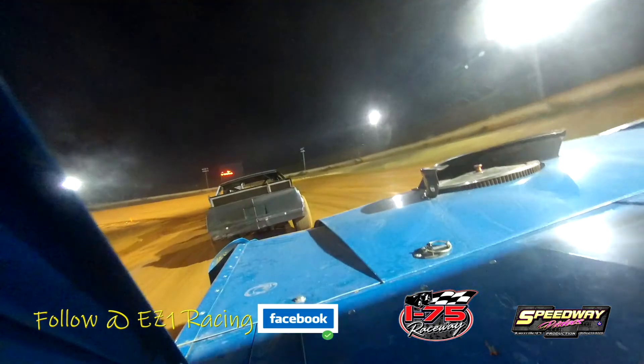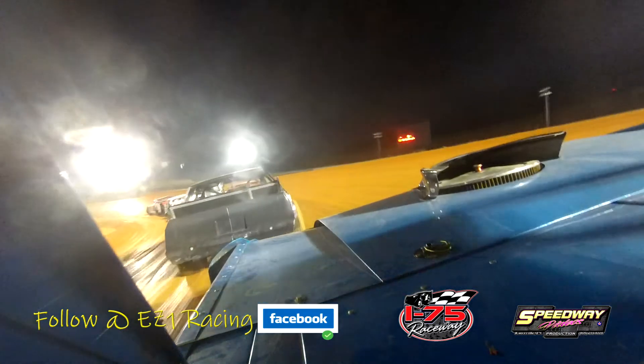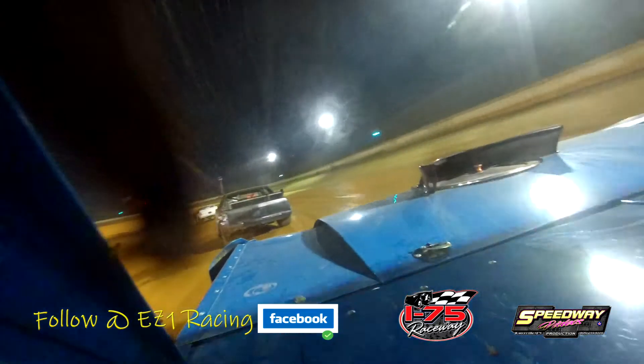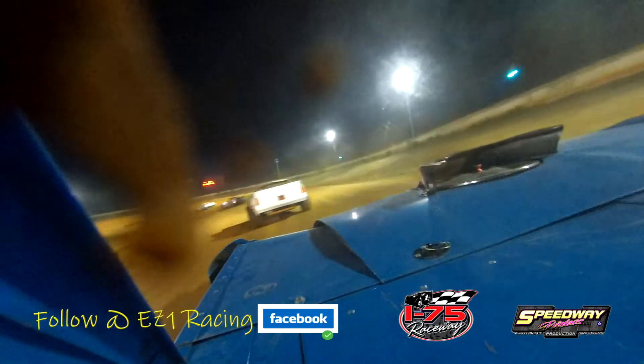We hope for a long green flag run. Burgess leads the field into turn three — the Knoxville, Tennessee driver Sam Burgess leading us back to green flag racing. Burgess leads with three laps scored. Burgess continues to lead, lap four on the board, with Burgess showing the way. Sportsman, please report to staging. And Burgess leads as lap five is processed.